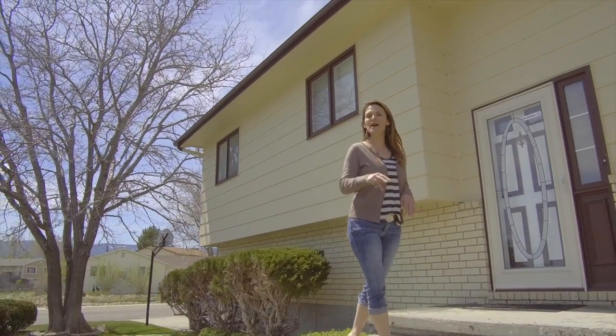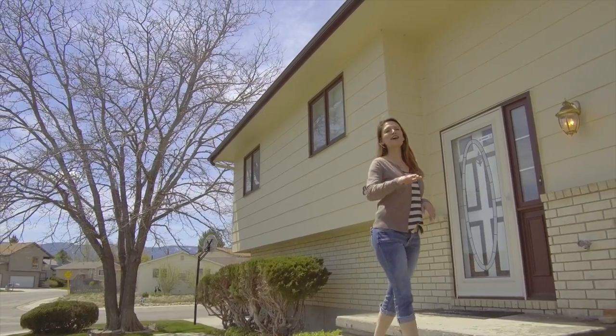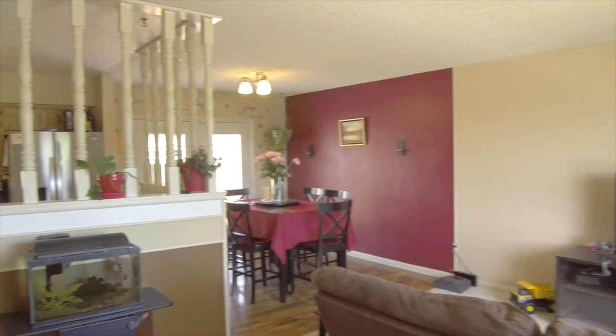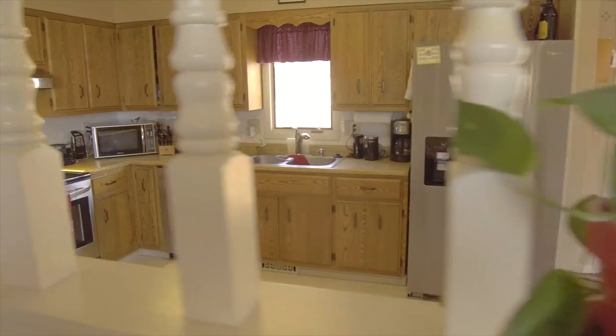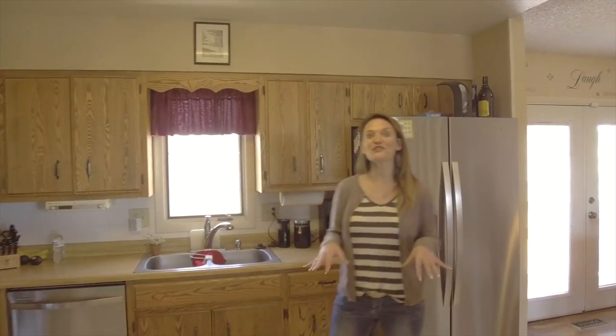This home has three bedrooms, two and a half bathrooms, a double car garage, and is situated on a quarter lot. It is an absolutely must-see. Let's go inside — this home features an open concept with the kitchen, dining, and living rooms all connected.